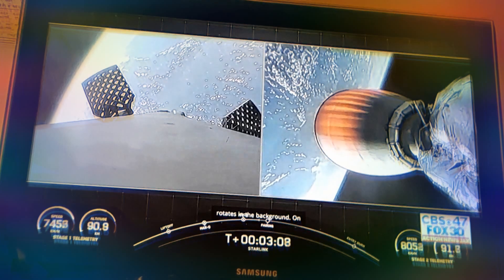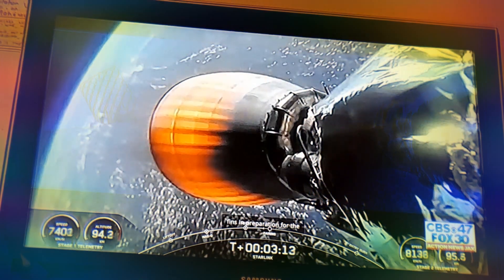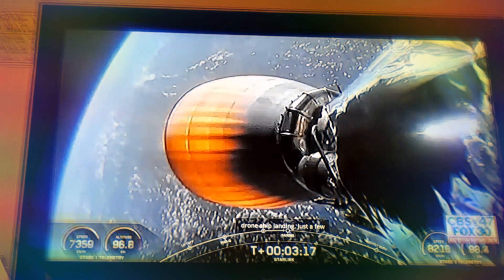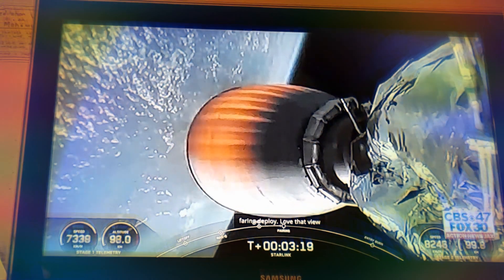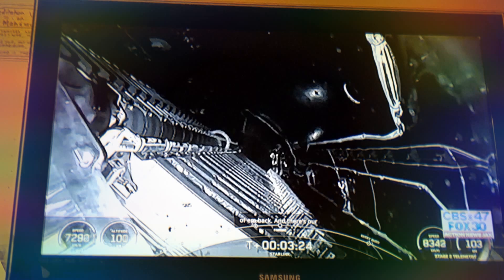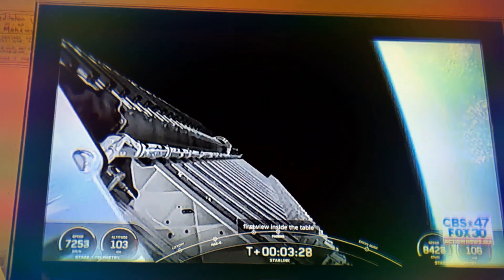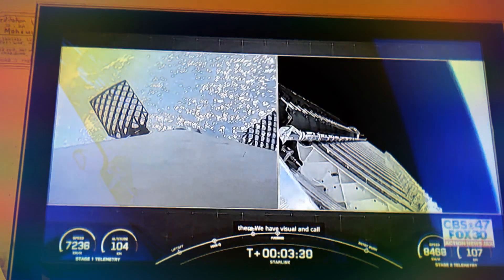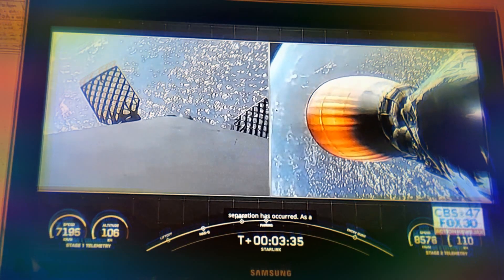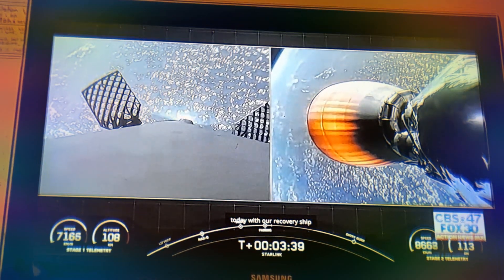On the left-hand side, we have the first stage deploying the grid fins in preparation for the drone ship landing. In just a few seconds, we're going to have fairing deploy. There's our first view inside the payload fairing, and there we have visual confirmation that fairing separation has occurred.